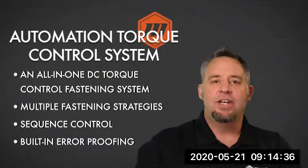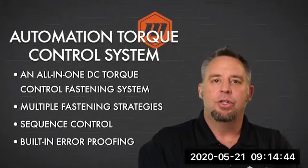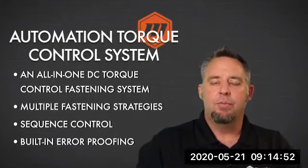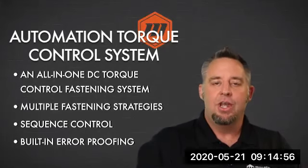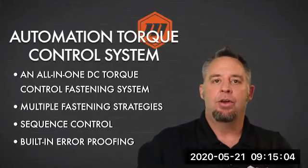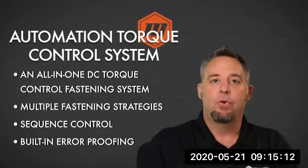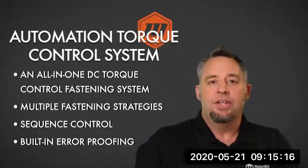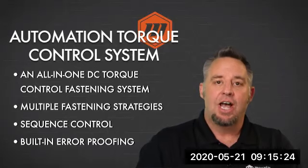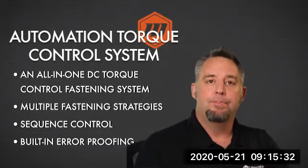This system gives us the ability to monitor what's happening from the moment the trigger on the tool is pulled until the end of the cycle is complete. All information within those two points — we have the ability to either change, modify, or track it — giving us tremendous ability to control the error proofing process. These types of tools give us multiple fastening strategies and presets, allow us to have sequence control, and have built-in error proofing.